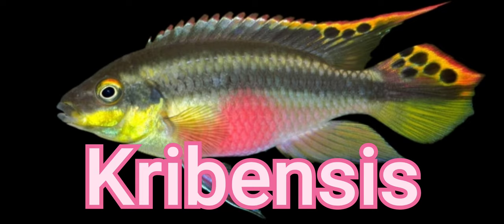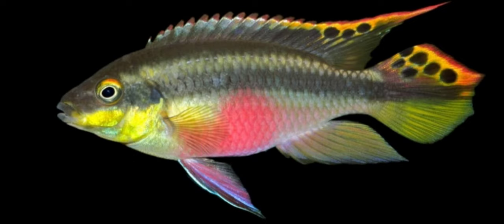Cribensis. West African Cichlids don't get nearly as much attention as their Rift Lake cousins. However, the Cribensis is a popular exception that is also a great tankmate for Parrot Cichlids. Cribs are on the larger end of what we popularly call Dwarf Cichlids, as they typically grow 3-4 inches in length. Despite being less deep-bodied than Parrot Cichlids, they can still hold their own in the occasional territorial squabble.